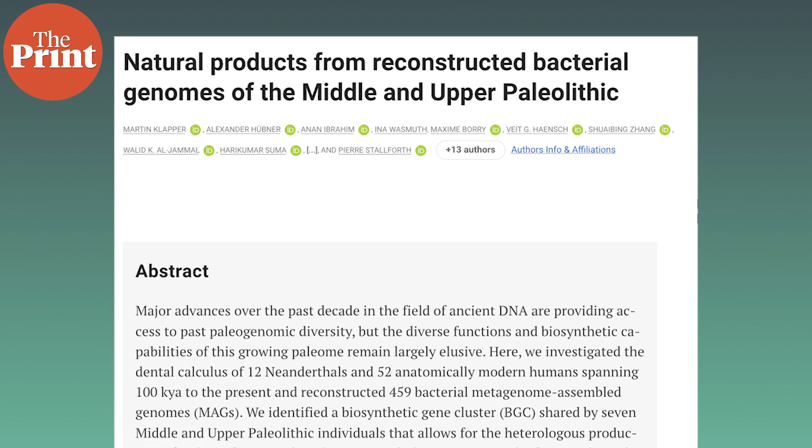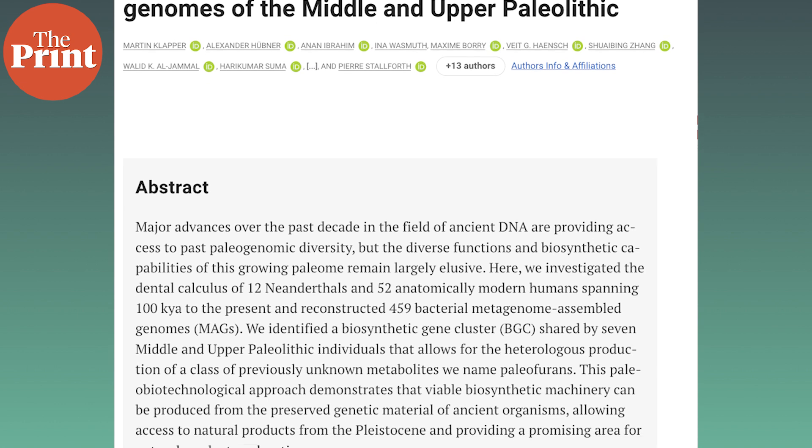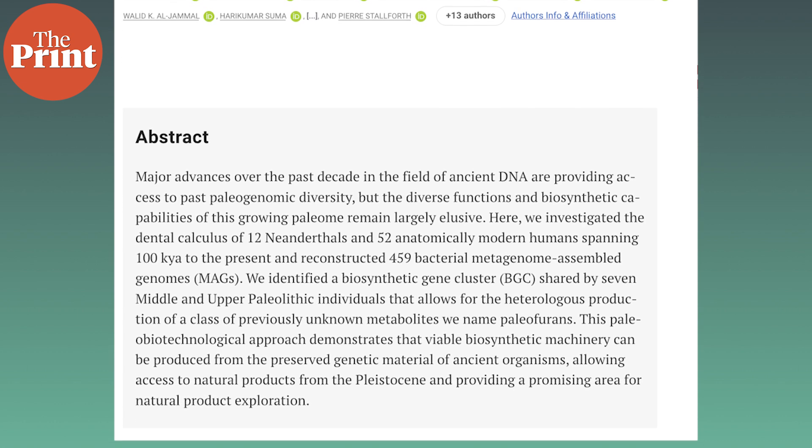Further study will need to rely on similar bacteria that can be found today. Whether or not the functions of these compounds have remained the same in the modern relatives of ancient microbes will also need to be tested. Although the original functions of these compounds for ancient microbes may be unknown, they still have the potential of being repurposed to treat modern diseases. Nevertheless, this study represents the first proof of concept to show that microbial genomes reconstructed from ancient samples can be used as a source to access natural compounds from the past, which might lead to the discovery of new drugs.